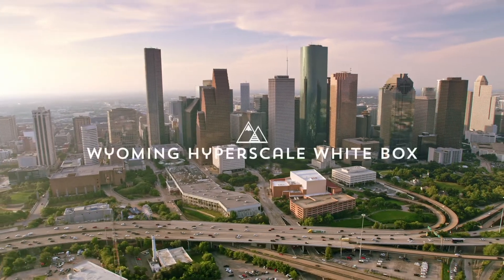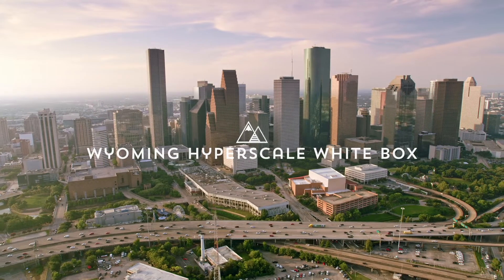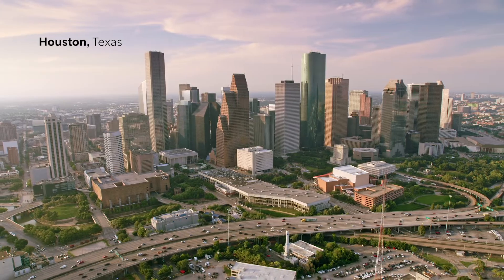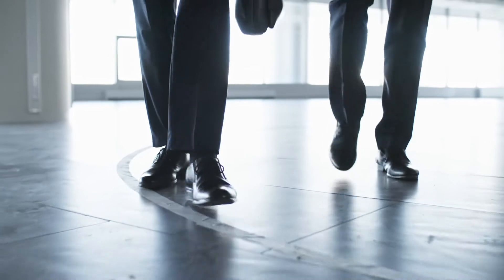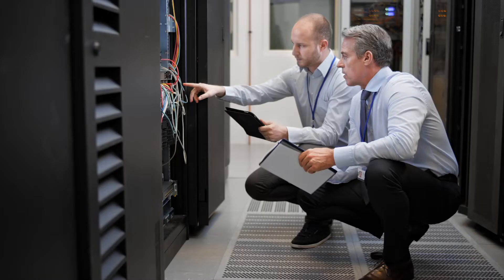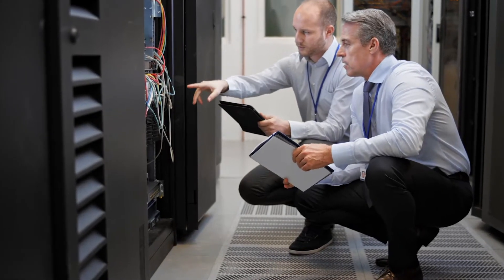This is a data center architecture that works anywhere in the world. I am the founder of Wyoming Hyperscale. I think all of my experience up until now really prepared me to do what I'm doing, which is working with my brother and now a whole team of engineers to create the first sustainable data center ecosystem.